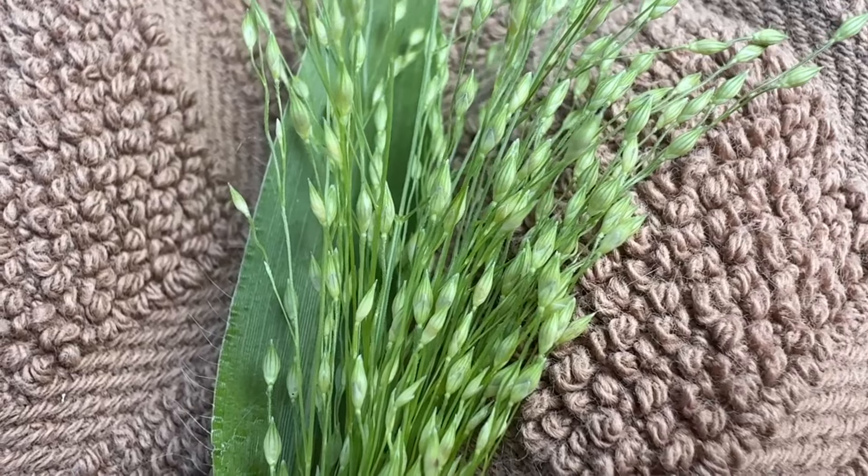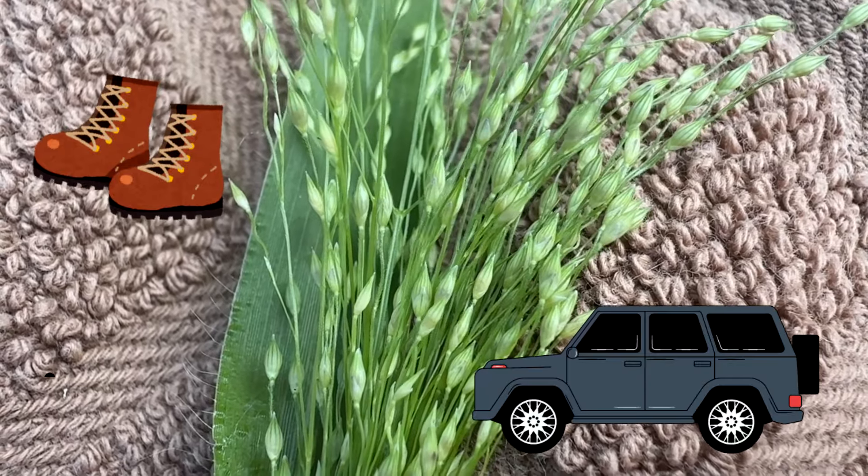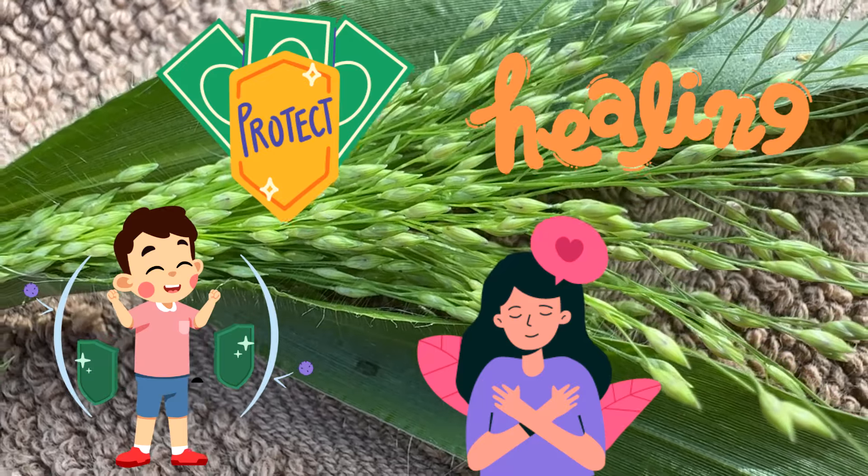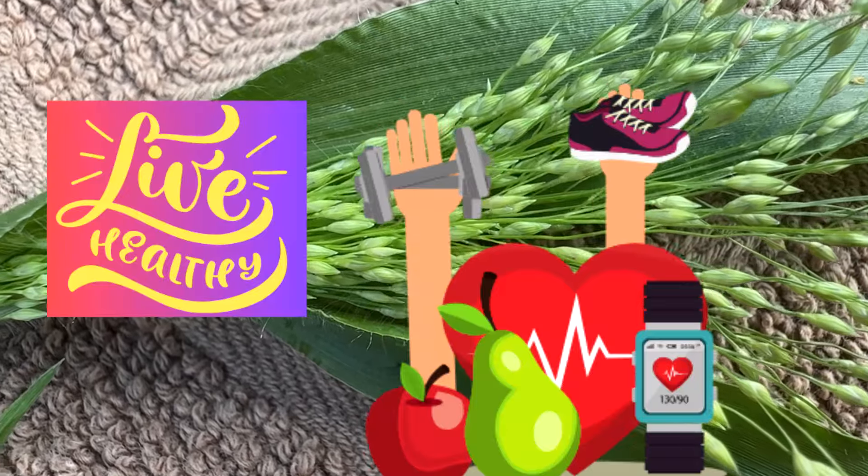It can spread through animal droppings and can get on your boots or tires and spread that way as well. It symbolizes protection and healing, was believed to ward off evil spirits, and foster good health.